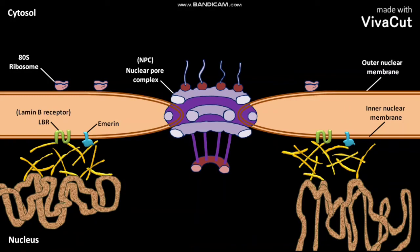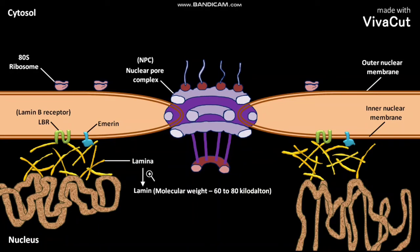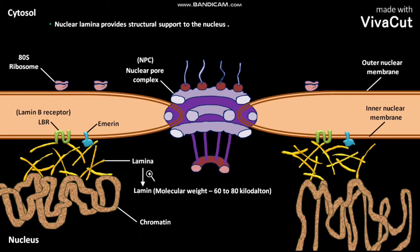Inside the nucleus, we can find the nuclear lamina. The nuclear lamina interacts with MRIN and LBR. The lamina contains a protein called lamin, with a molecular weight of about 60 to 80 kilodaltons. The nuclear lamina also interacts with chromatin and provides structural support to the nucleus.